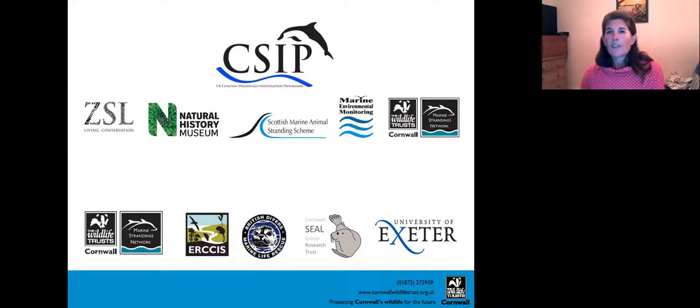The Cornwall Wildlife Trust Marine Strandings Network is part of the overarching CSIP — the Cetacean Strandings Investigation Programme — run centrally by the Institute of Zoology at London Zoo, ZSL, funded through DEFRA. Key partners include ZSL, the Natural History Museum, Scottish Marine Animal Strandings in Scotland, and the Marine Environmental Monitoring Programme in Wales. Cornwall is the only county in the programme, which shows the respect we've earned given our high strandings numbers and valuable volunteer network. We work closely with IRCIS, British Divers Marine Life Rescue, Cornwall Seal Group Research Trust, and the University of Exeter.